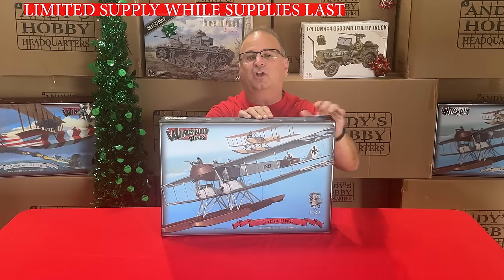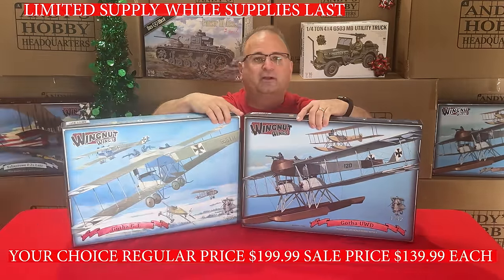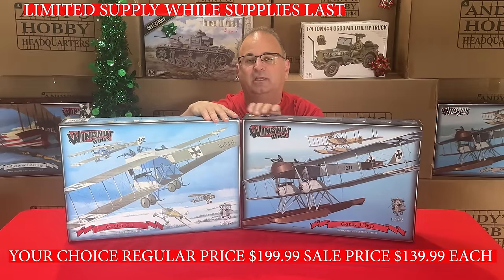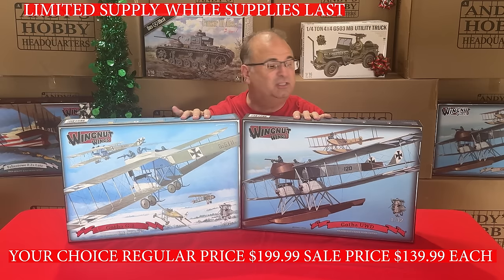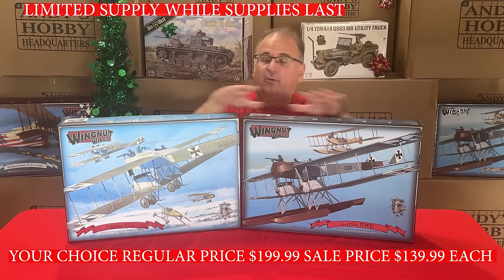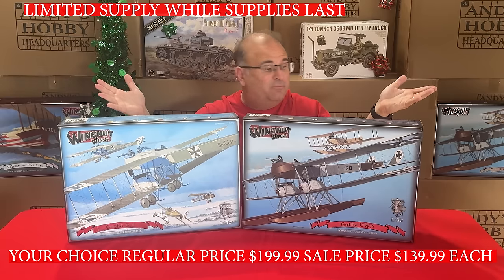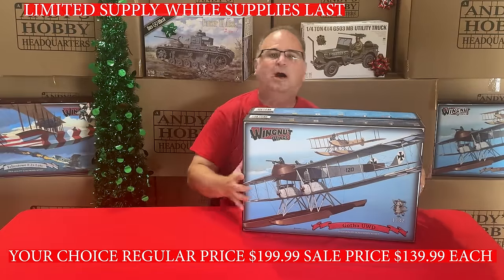We also have the Gotha Bomber — actually two Gotha Bombers: the floatplane version as well as the standard version. The regular everyday low price is $199.99 on these kits. Right now during the promotion, $139.99 for either choice. You can buy both of them at $139.99 each.